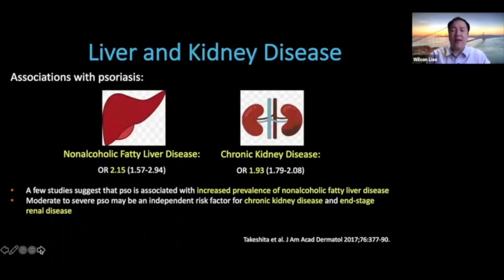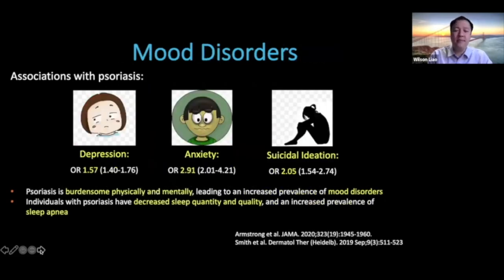Over recent years it's been identified that patients with psoriasis also have increased rates of certain liver and kidney diseases. A number of studies have identified increased prevalence of non-alcoholic fatty liver disease. Moderate to severe psoriasis may also be an independent risk factor for both chronic kidney disease and end-stage renal disease. Psoriasis is extremely burdensome physically and mentally, leading to increased prevalence of mood disorders including depression, anxiety, and even suicidal ideation. Patients also have diminished sleep quantity and quality, and an increased prevalence of sleep apnea.